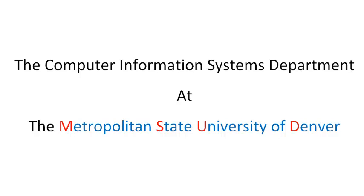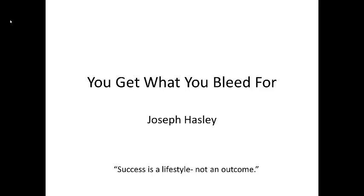The following is a production of the Computer Information Systems Department at the Metropolitan State University of Denver. Welcome to You Get What You Bleed For. This video series is dedicated to helping students gain some very basic study skills quickly.